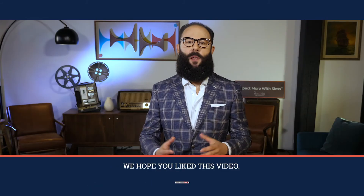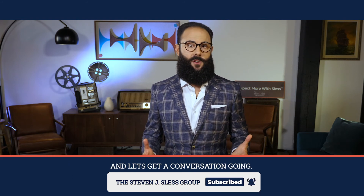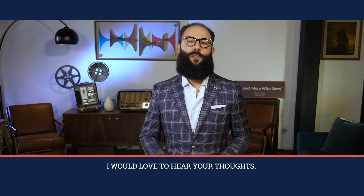We hope you liked this video. Please share it amongst your friends and connections and let's get a conversation going. Leave a question or a comment below — I would love to hear your thoughts.